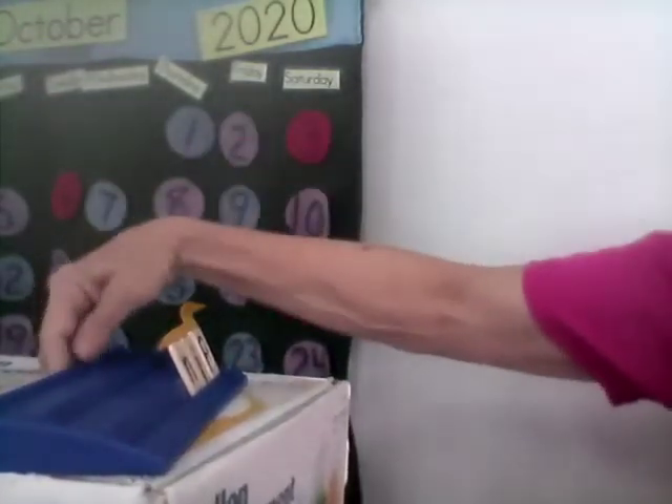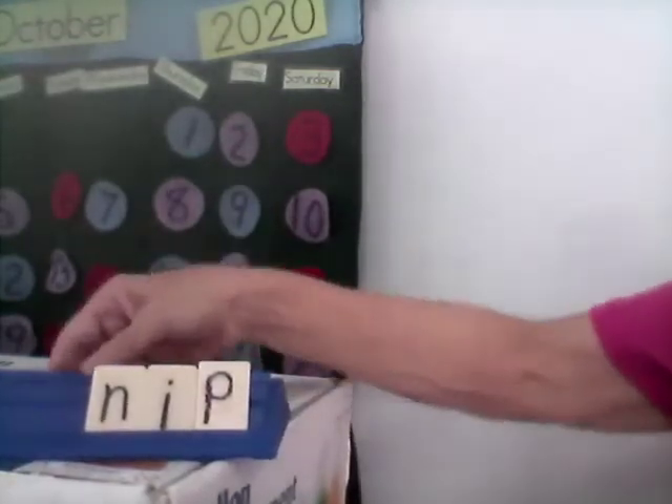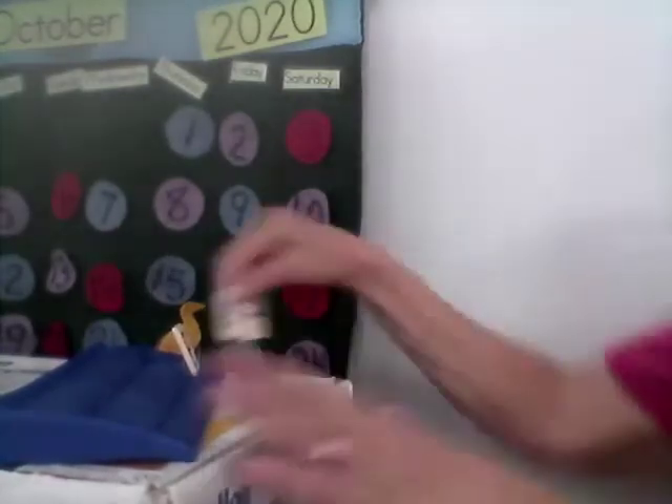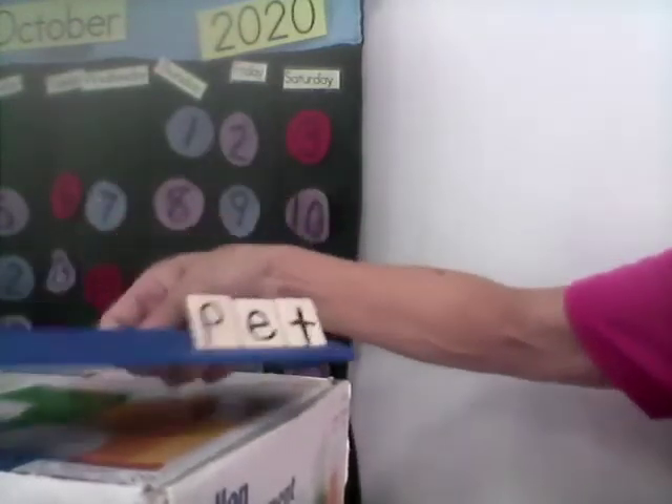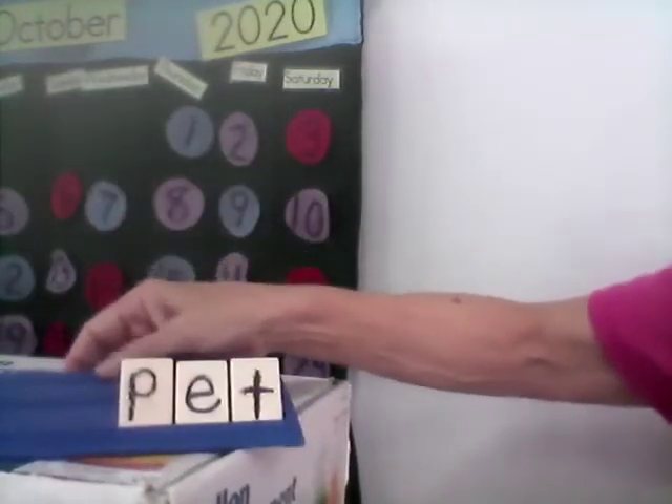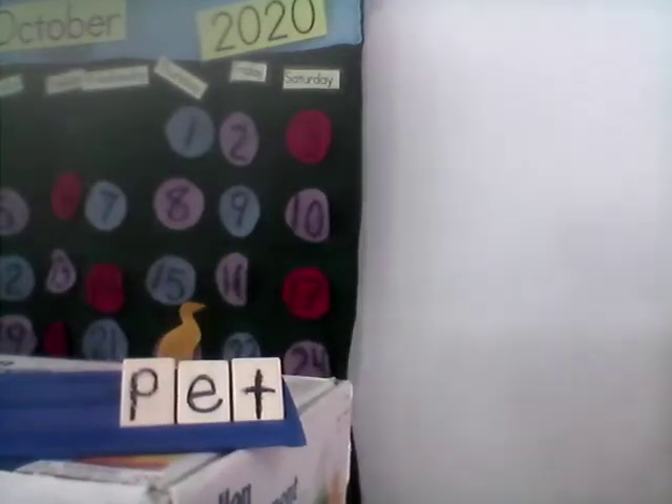H-E-N. Hen. Next one is nip. Nip. N-I-P. Nip. And the last word is pet. Pet. Ready? P-E-T. Pet.